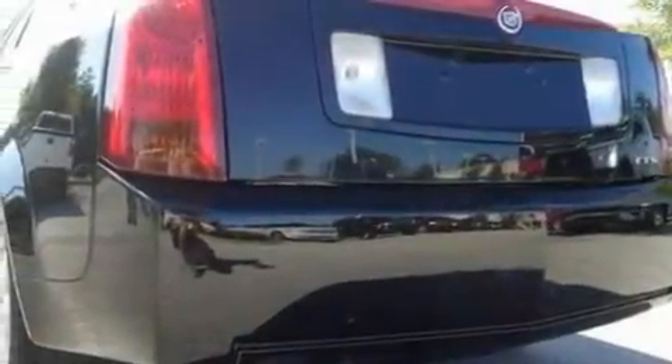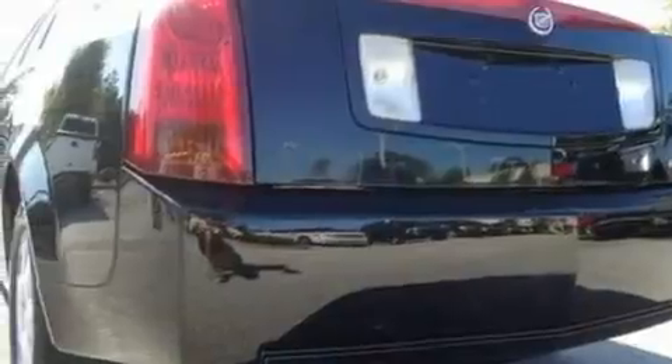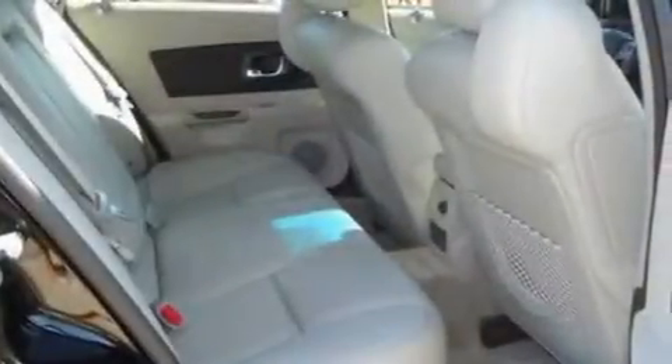With an EPA estimated rating of 27 miles per gallon on the highway, it doesn't compromise fuel efficiency for size, comfort, or fun.